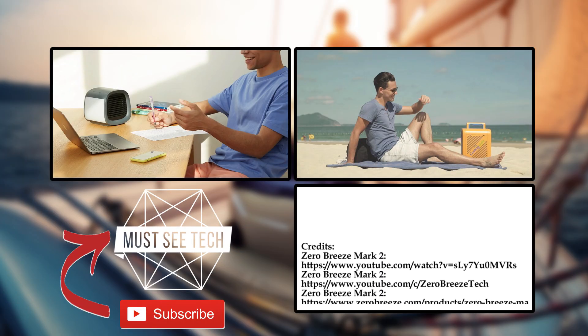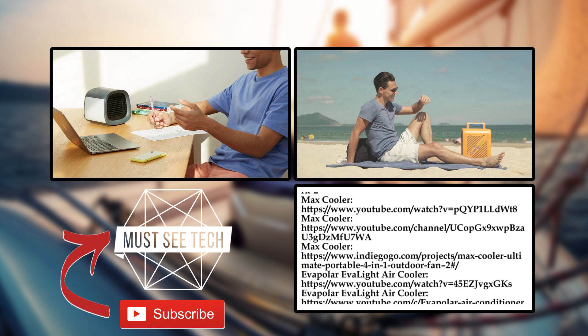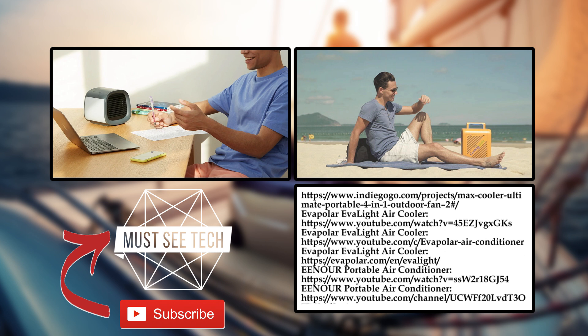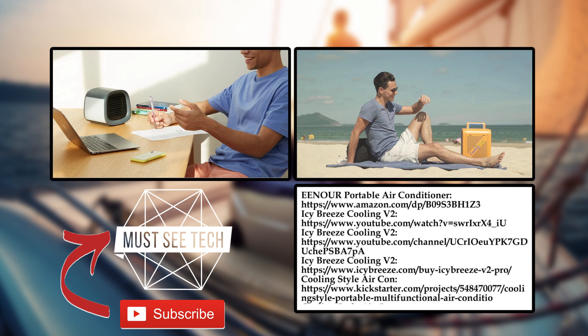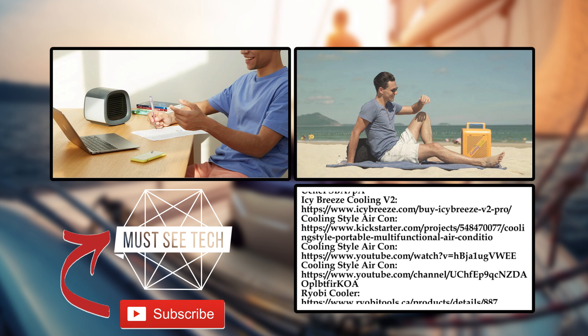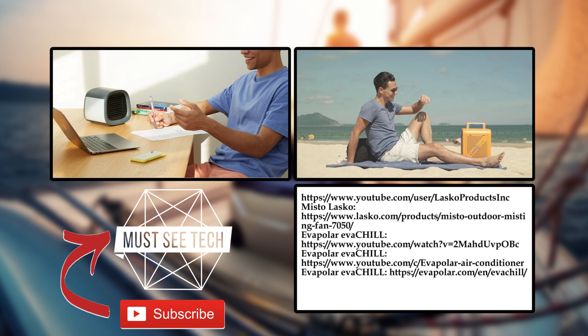Would you stick to the shade and a hand fan, or has the time come to equip yourself with one of these technological climate manipulators? If you'd like to buy one, follow our Amazon affiliate links in the description and pinned comment. Subscribe to Must See Tech, like this episode if you haven't already, watch more informative videos, and remember to stand with Ukraine.